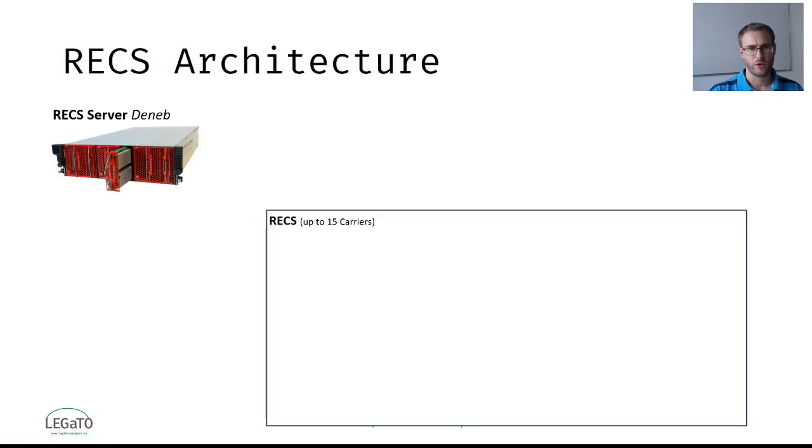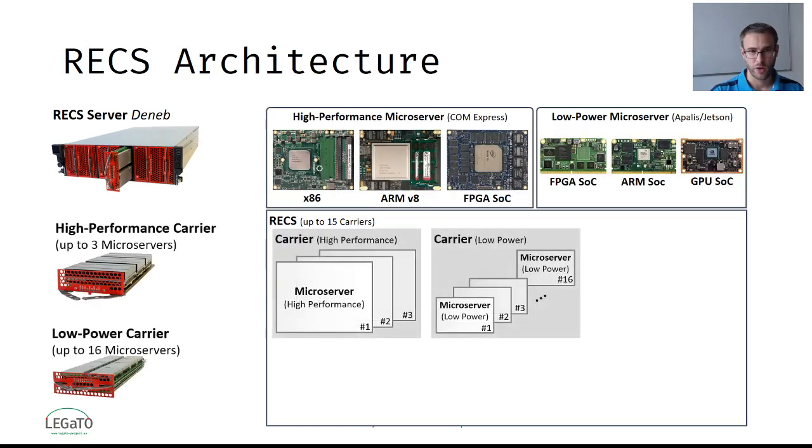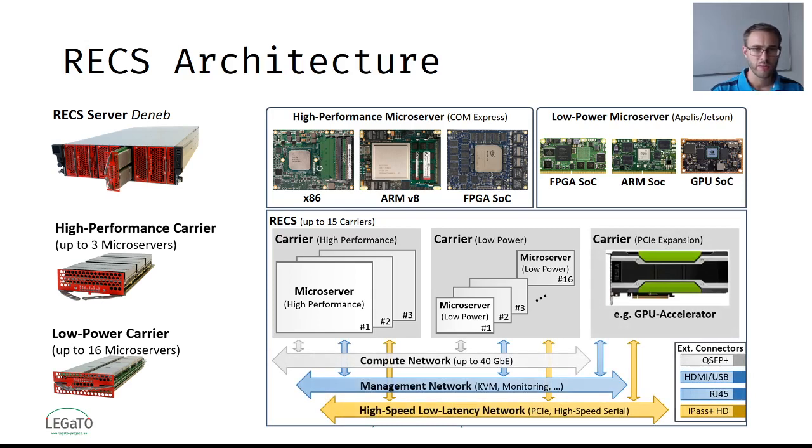This is the REX server, called Deneb, which can be equipped with up to nine carrier blades. We designed two types of carriers for microserver modules. The high performance carrier supports up to three microservers, while up to 16 microservers can be plugged onto the low power carriers. Additionally, PCI-Express-based accelerators can be integrated by an expansion carrier.